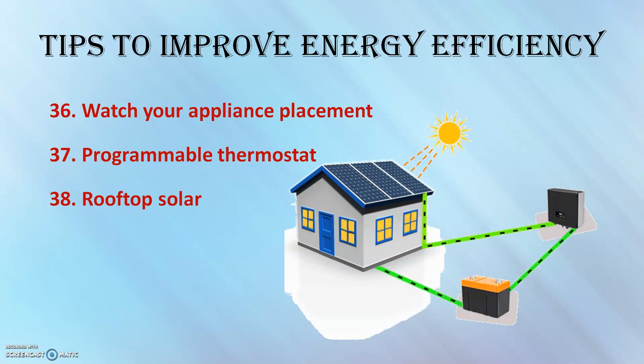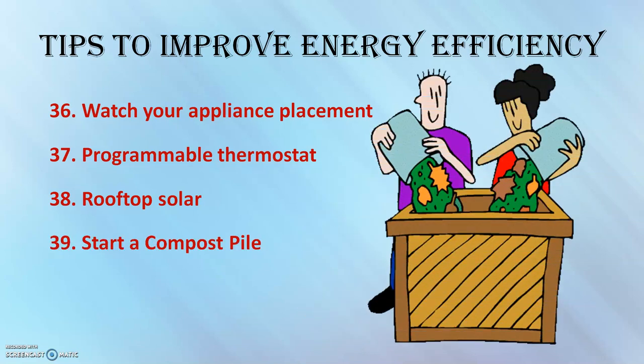Think about having a rooftop solar system. Nowadays everyone is switching over to renewable energy, and almost all country governments are providing schemes. It is the best time to switch over to rooftop solar.